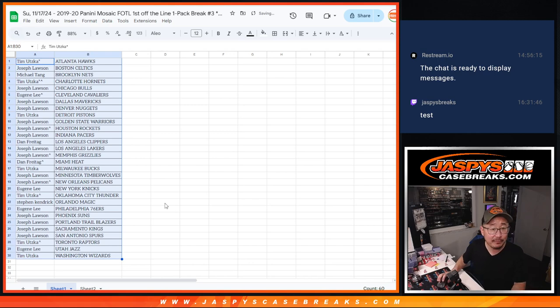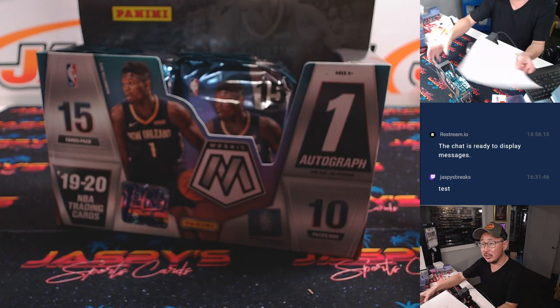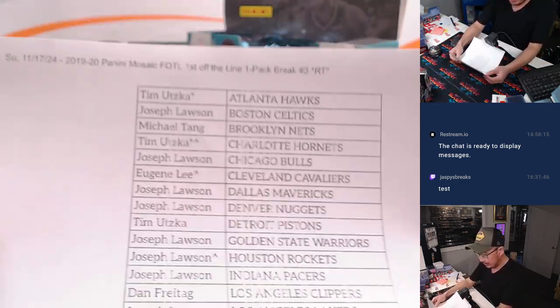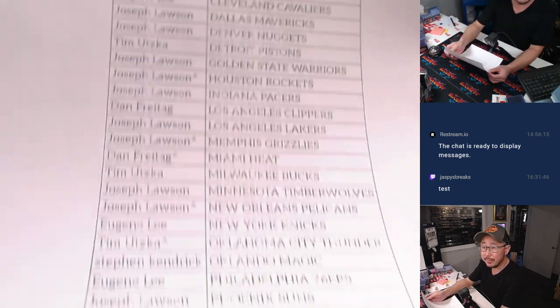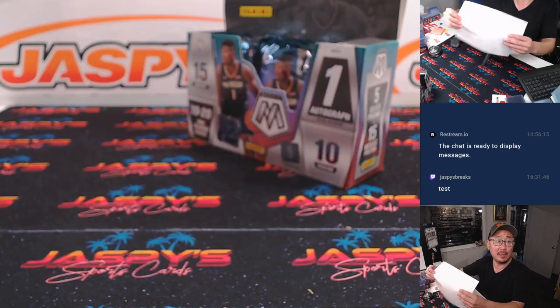Now we had a great first half of the day, ladies and gentlemen. Let's make the second half of the day strong as well. There's the first off-the-line box. Here's the final printout, hot off the presses. Second half of the football game starting as well.